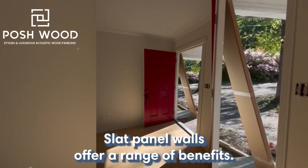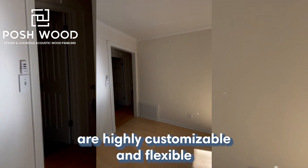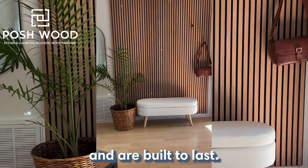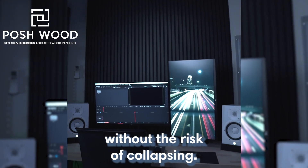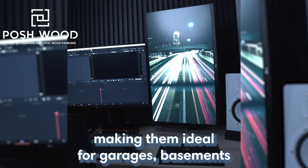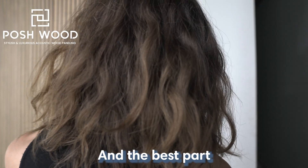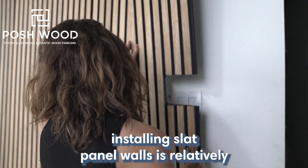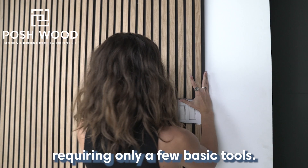Slat panel walls offer a range of benefits. They optimize vertical storage space, are highly customizable and flexible, and are built to last. They are strong and can hold heavy equipment and tools without the risk of collapsing. Plus, they have a high tolerance for moisture and rust, making them ideal for garages, basements, and other damp areas. And the best part? Installing slat panel walls is relatively easy and straightforward, requiring only a few basic tools.